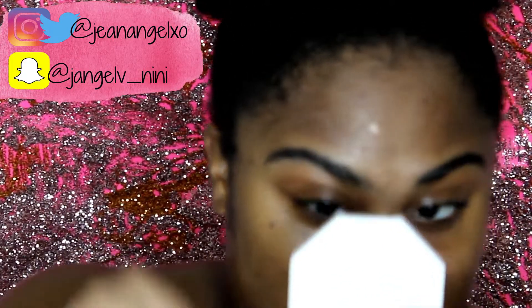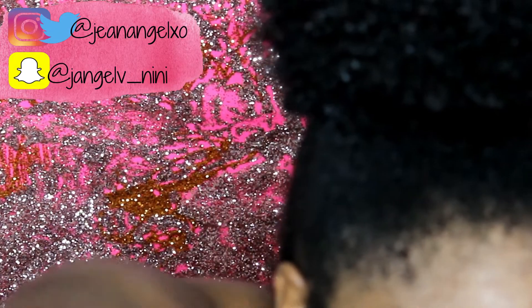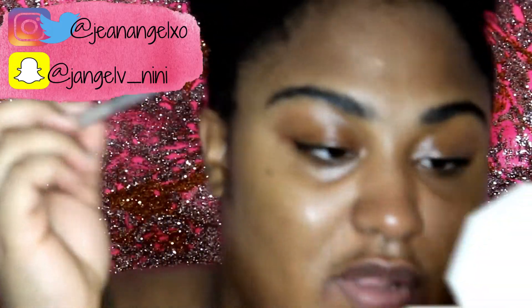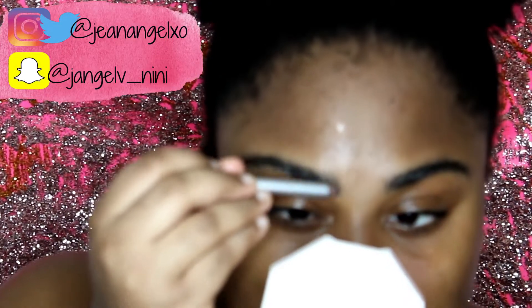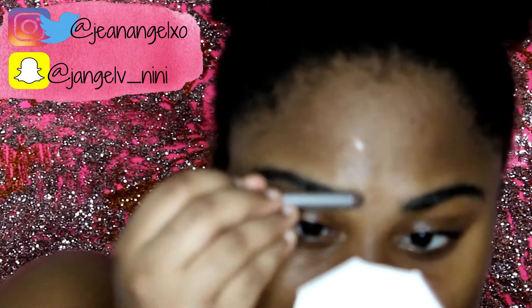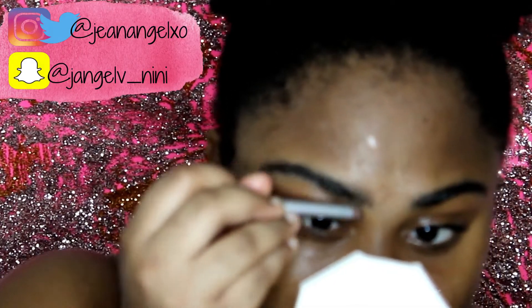I don't think it's that serious. As long as I get something to brush them out, I feel like that's all that matters. And I'm getting this eyeliner pencil — an eyeliner pencil from the beauty supply, it was like a dollar.